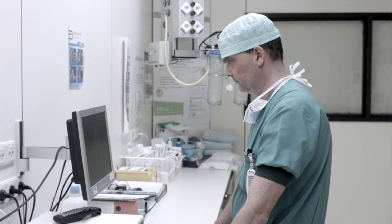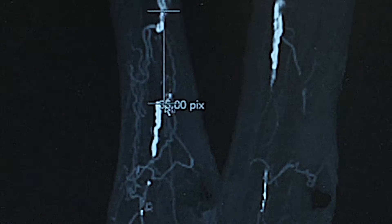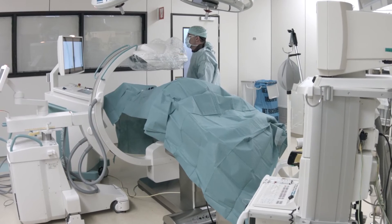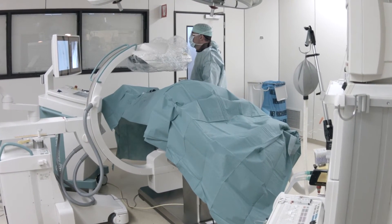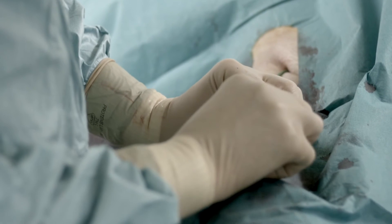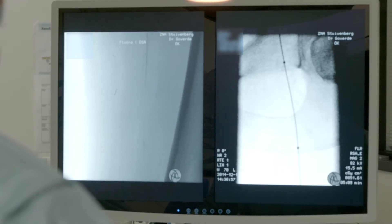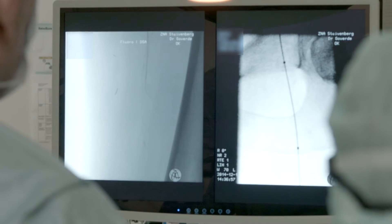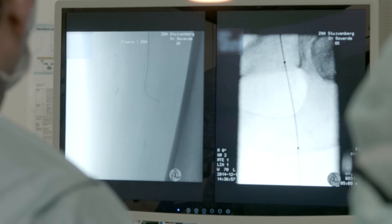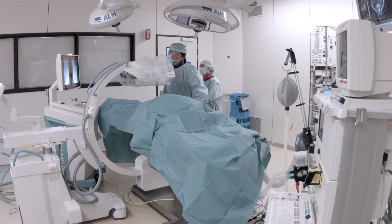Today in vascular surgery you can actually do amazing things compared to 20-30 years ago, by the introduction of high-tech instruments and procedures. Due to the minimal invasive character of these interventions, they become more difficult and complex. So for having a good outcome, it's mandatory to have a very well-educated team and the best instruments and technology on the market.